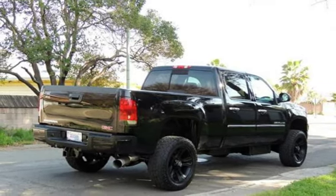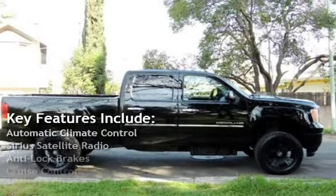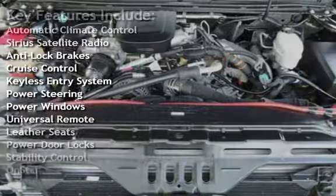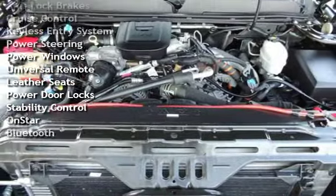Key features include Automatic Climate Control, Sirius Satellite Radio, Anti-Lock Brakes, Cruise Control, Keyless Entry, Power Steering, and Power Windows.